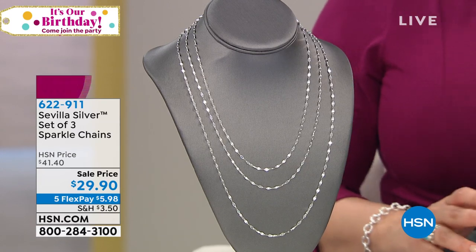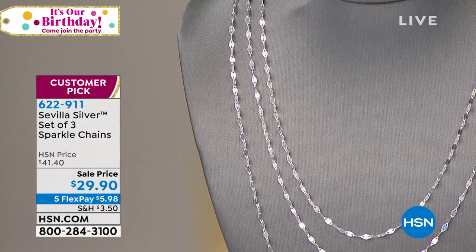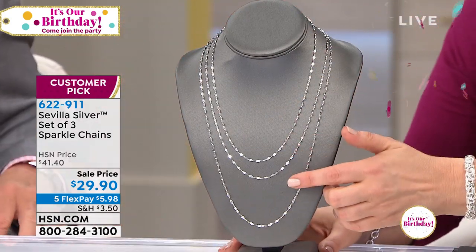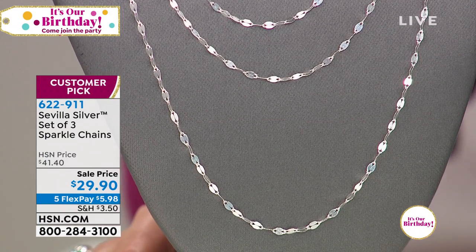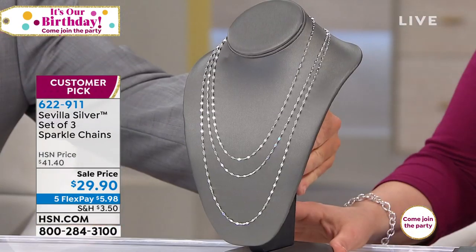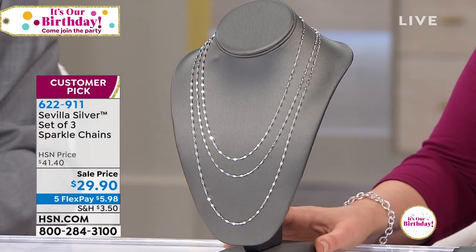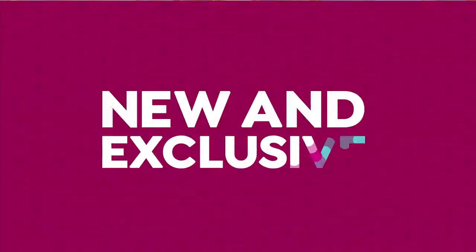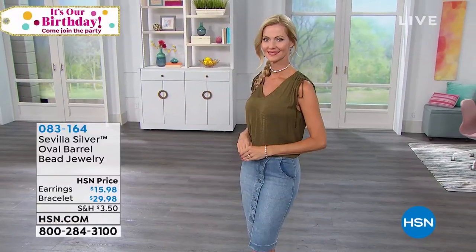Coming up a little later — and this has always been a sensation — you're not choosing today. Bill Green, you get all three of these gorgeous sparkle chains that really catch the light. You get the 18, 20, and 24-inch lengths — you're not choosing, you're getting all of them. Normally you have to choose, but not here today. You're getting all of them for basically less than $10 a chain for sterling silver. It comes boxed. Item 622-911. $5.98 on any debit or credit card, all spring ring clasps. That's coming up in about 30 minutes but you can start shopping for that now.